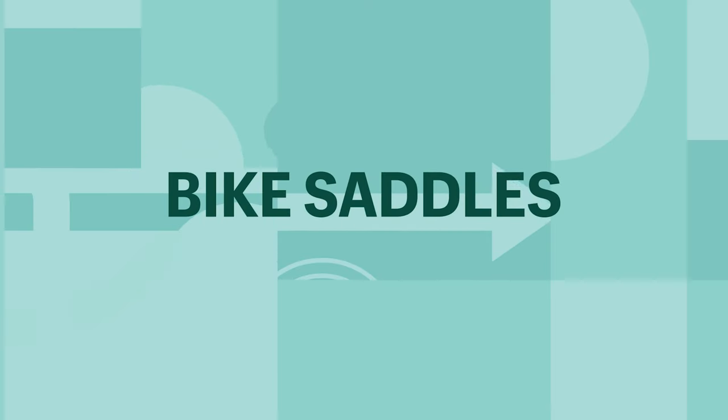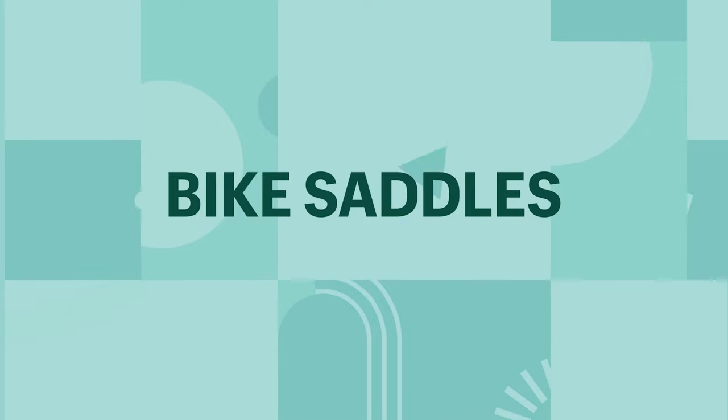Bike saddles. So remember summer 2020 when bikes were just completely out of stock everywhere? Well, it's clear that bikes are showing no signs of slowing down right now — dad joke there for you guys. And bike saddles are next on our list. Bike saddles play a major role. They can be the difference between a very comfortable trip or a miserable one. Now the perfect bike seat is going to differ from person to person,